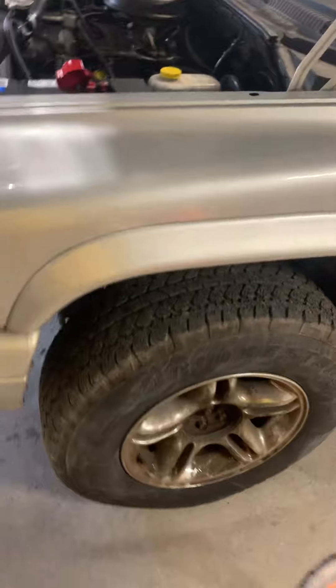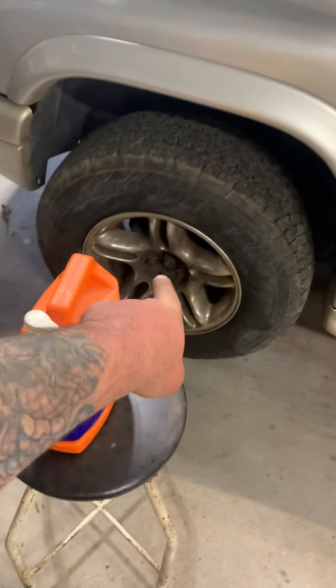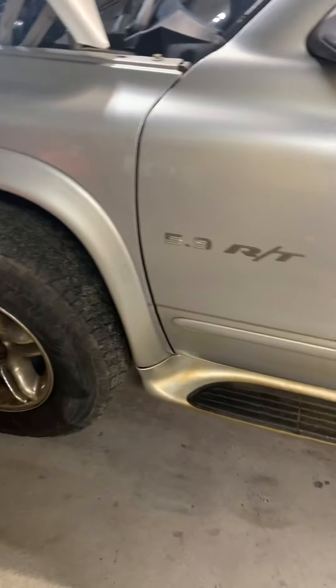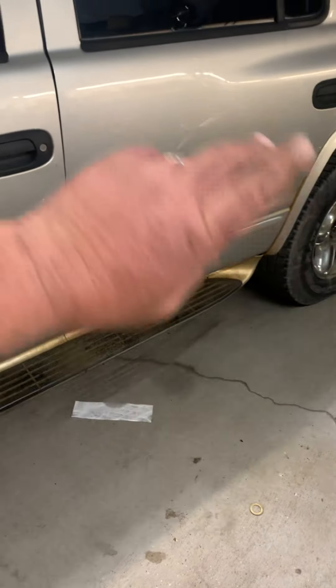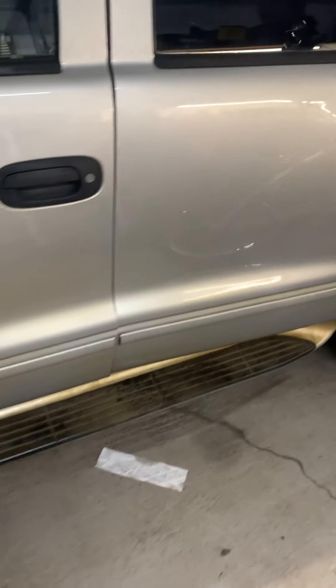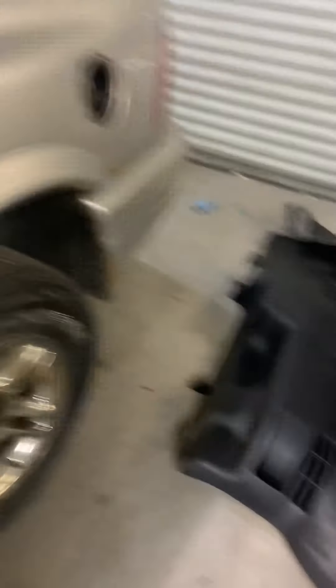I already started on it. It's got a little bit of miles on her. I got to get centers for it. It needs rockers all the way back, both sides. And I already started tearing the back out — it has three-row seating.